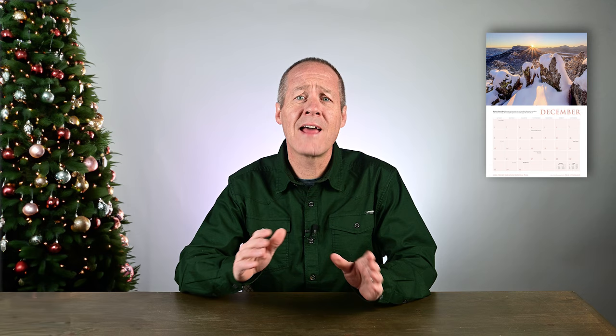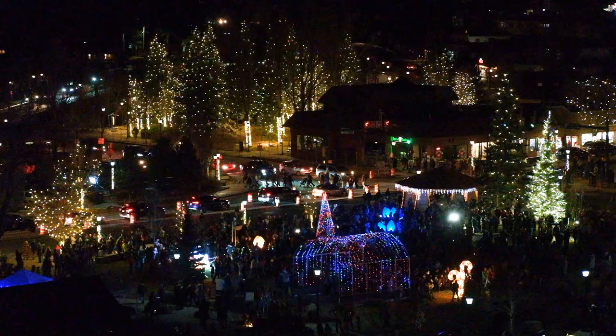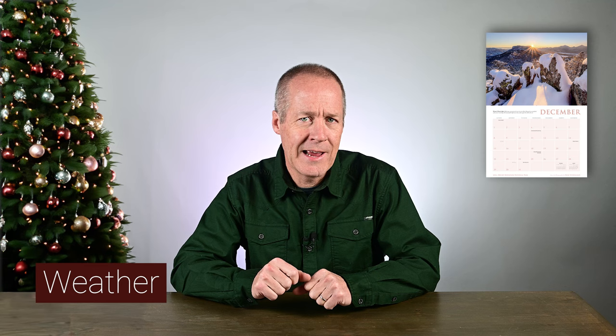During the month of December, and usually right through January, you'll find the towns of Estes Park and Grand Lake dressed up in their Christmas finest with wonderful lights throughout the downtown areas. This sets a magical mood for this wonderful time of year.